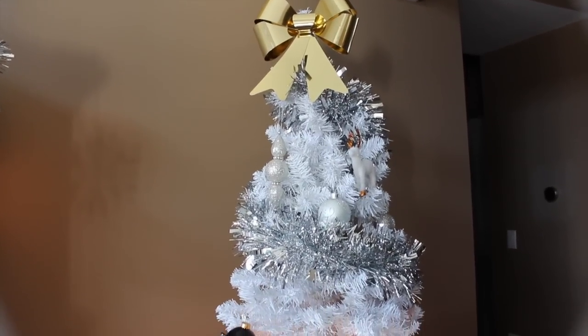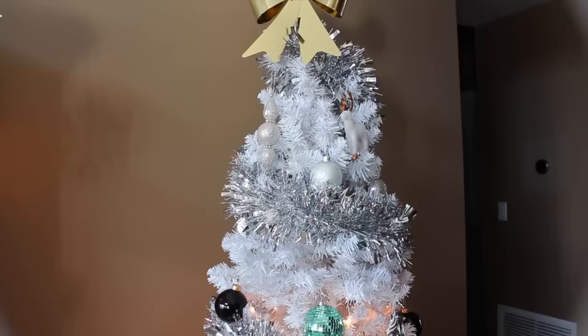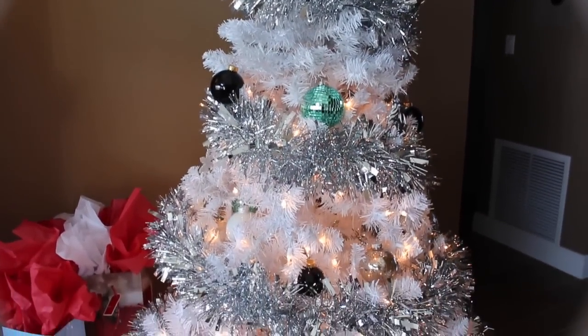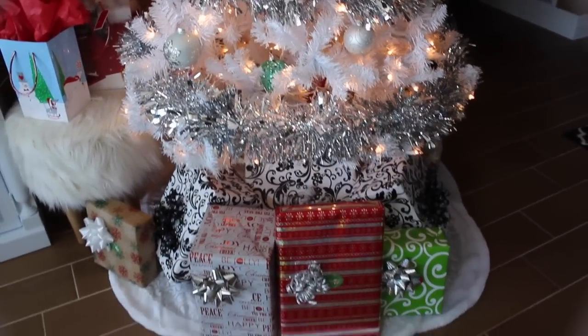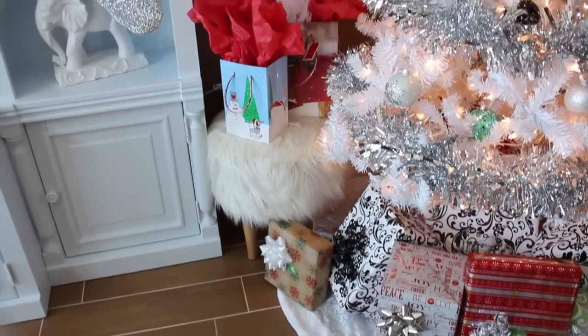So funny enough, that is our tree. But the top two tiers of lights went out, which made me really upset. As you can see, the middle down is still lit up. And then here are some presents we got wrapped. There's some more over there.